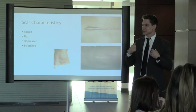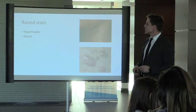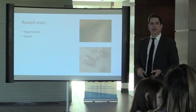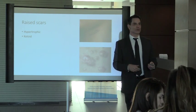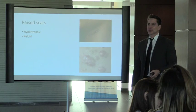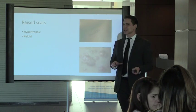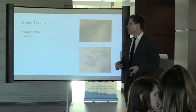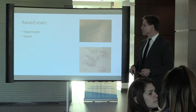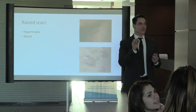For raised scars: the difference between hypertrophic and keloid scars. People often tell me they have keloids, but a hypertrophic scar stays within the boundaries of the initial trauma. A keloid, however, extends way beyond the initial trauma site.